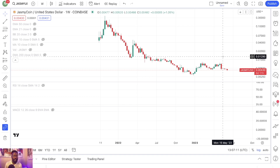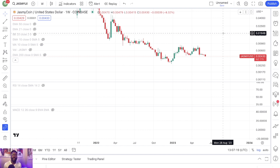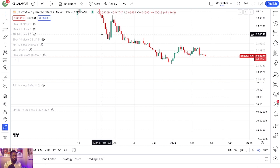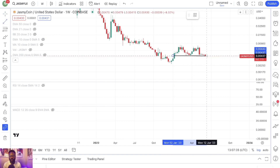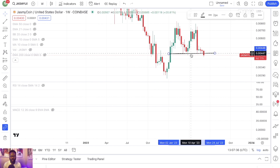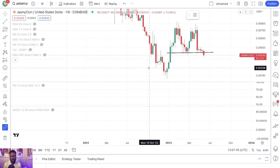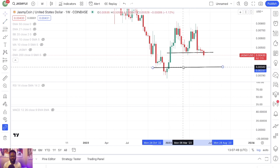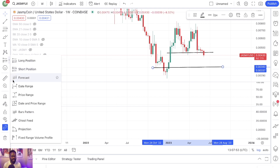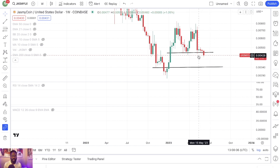Looking at Jasmine on the weekly timeframe and this does not look good. We are breaking below this support right here — that is not good for Jasmine. If this continues, Jasmine is coming all the way back down here. From the current price, you're looking at a 20% drop if it reaches this target.